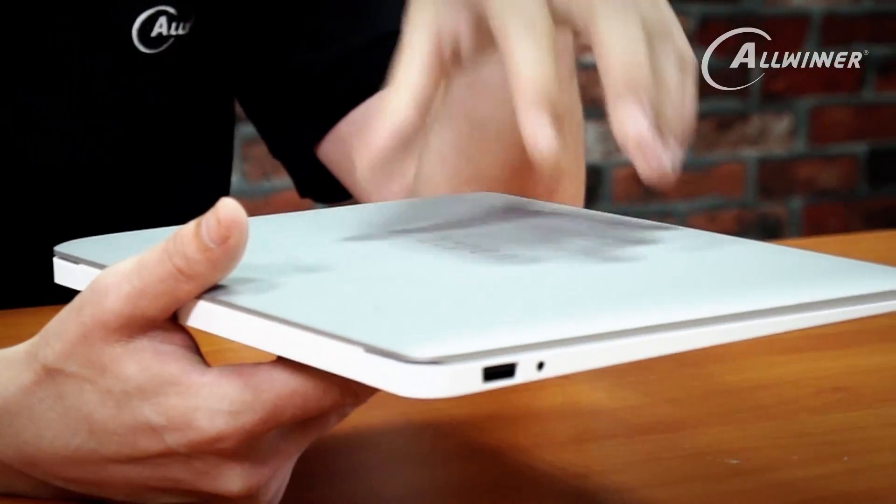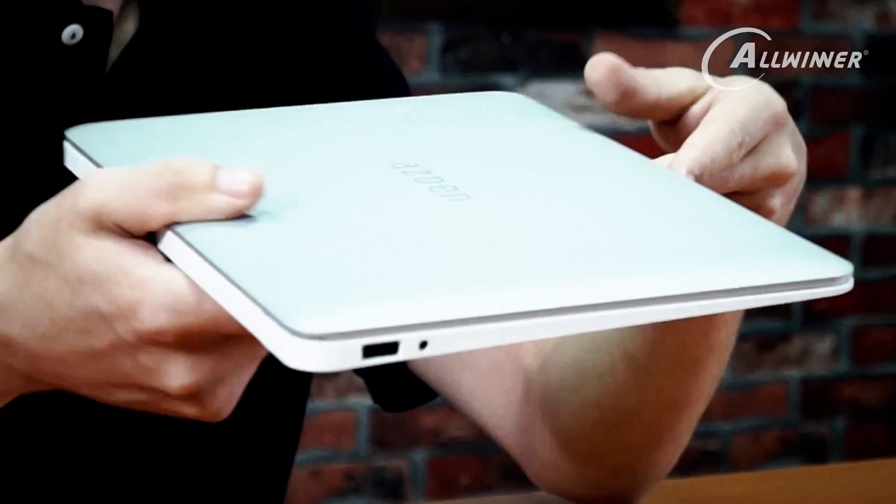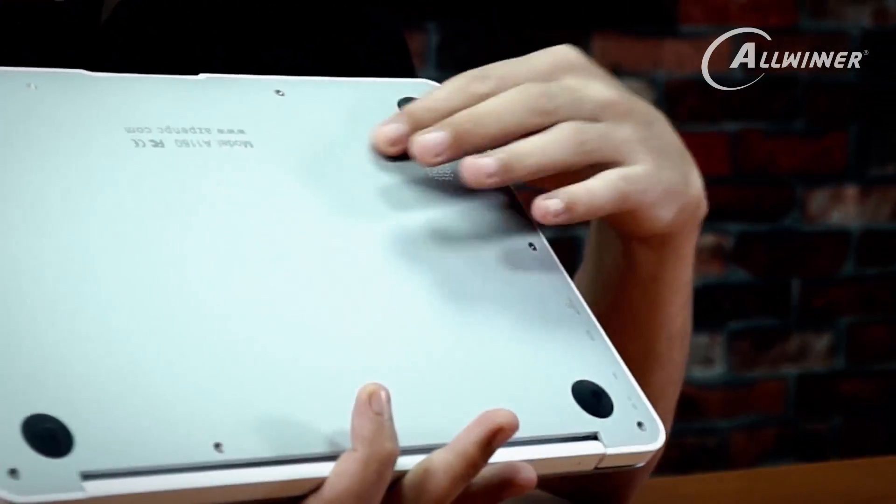Inside is a 64-bit quad-core processor — a very efficient processor that can help build devices like this. So for $69, I think this is really unbelievable. It has dual speakers on the bottom and uses a Remix OS.